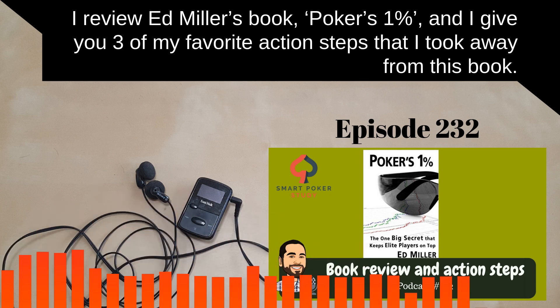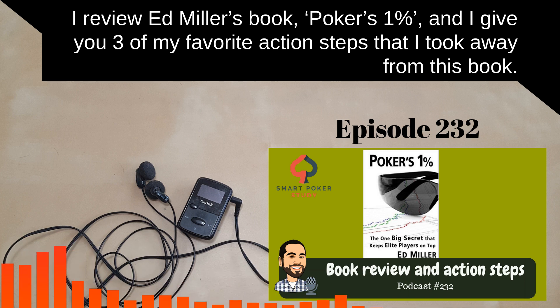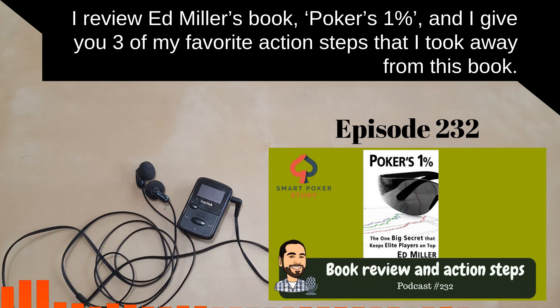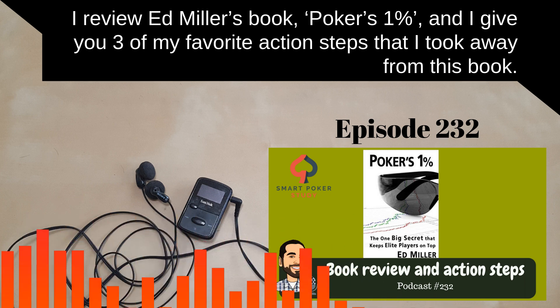If you want to support just like Justin and Kevin, just visit the website, select your level of support. And then once you do, you get access to the current month's reward and the archive of patron-only content. Go to patreon.com/smartpokerstudy.